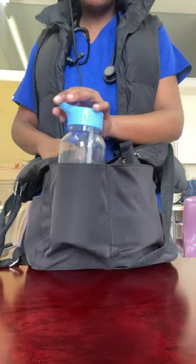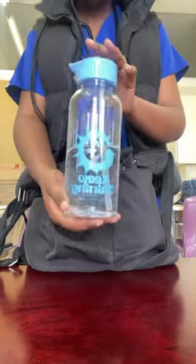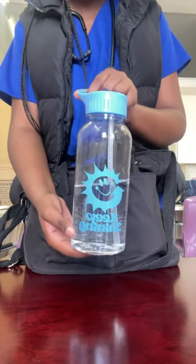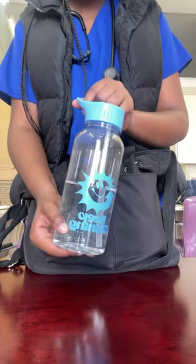Let's start from the outside. Firstly, I have this water bottle because you gotta keep hydrated. I got it from Typo. It's written 'keep shining.' I really love it so much.